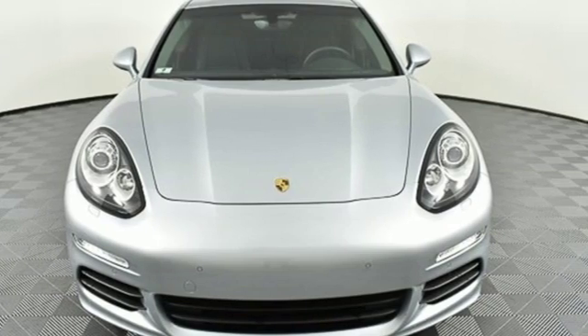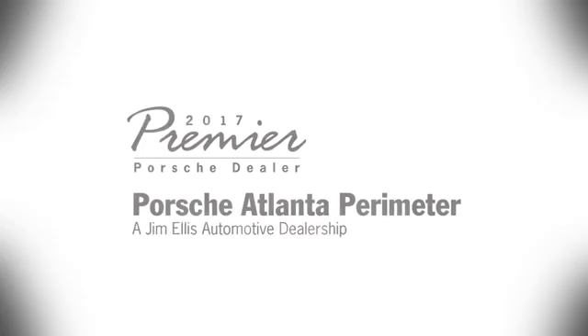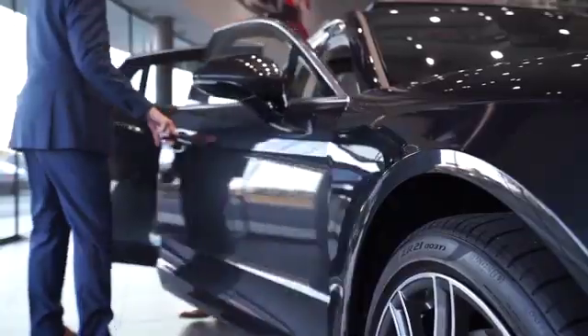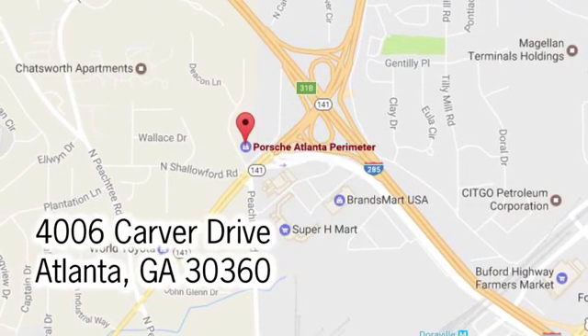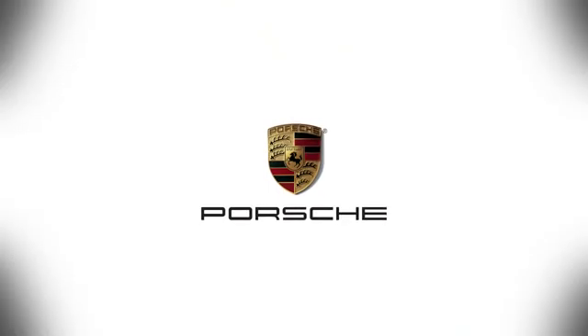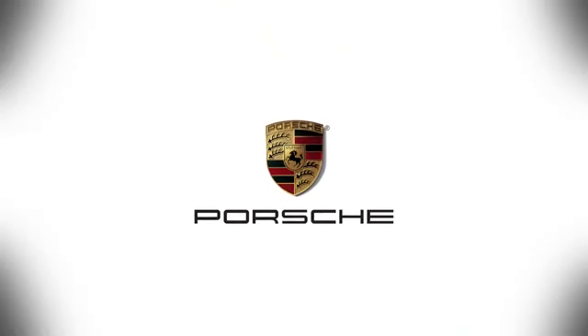See what it can do when you take it for a test drive. At Porsche Atlanta Perimeter, we prove that buying a car can be a world-class experience. Contact Porsche Atlanta Perimeter today. We're conveniently located inside I-285 on Peachtree Boulevard.